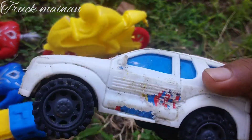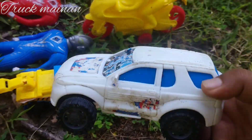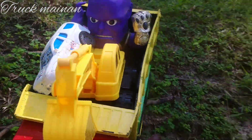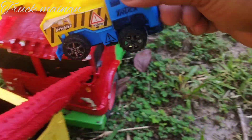Wow, ada mobil polisi, teman-teman. Warna putih. Keren sekali. Ada mobil eskapator lagi. Mantul.